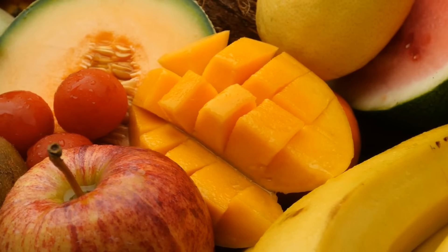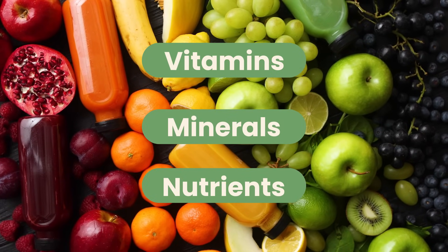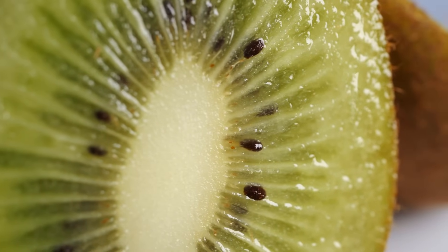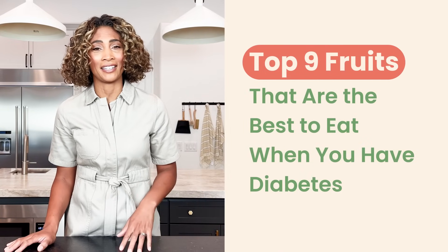When you have diabetes, all fruits are the forbidden fruits, right? Wrong. There's no need to cut off fruits from your diet and miss out on all the vitamins, minerals, and nutrients they can provide — not to mention the juicy sweetness missing from the typical diabetes-friendly diet. So let's take a look at the top nine fruits that are the best to eat when you have diabetes.